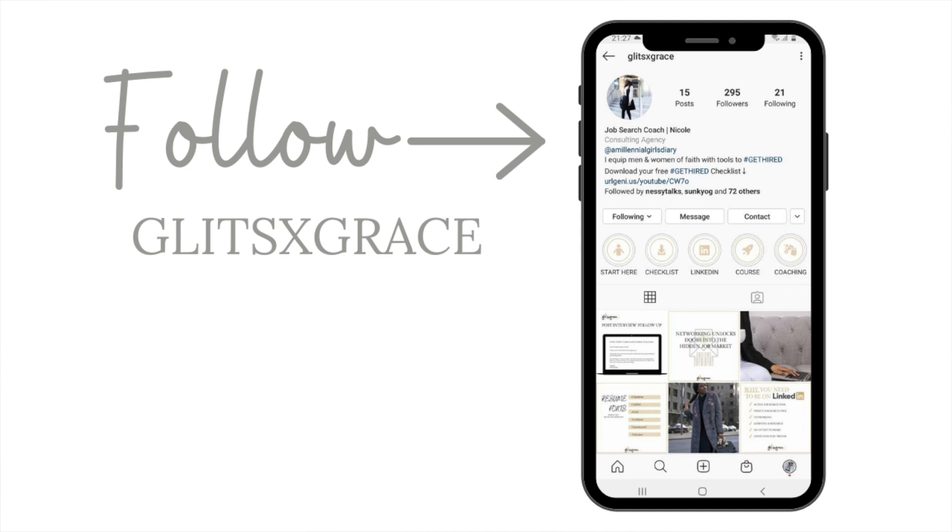Aside from doing recruitment work and working with candidates and clients on a day-to-day basis, when I'm outside of work I also work with job seekers to position and coach them in their job search so they can attract and be hired in their dream positions. As a recruiter, on average we can work on five to sometimes 25, 30, or even 40 jobs at one time.